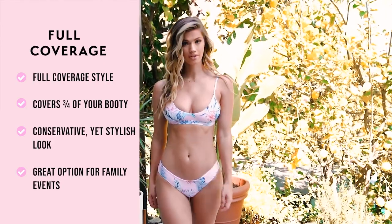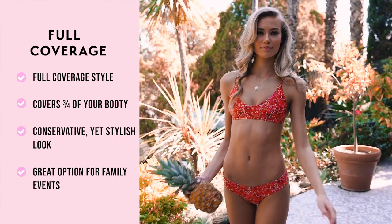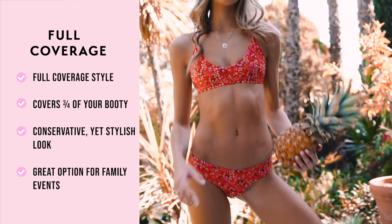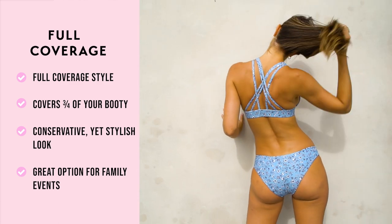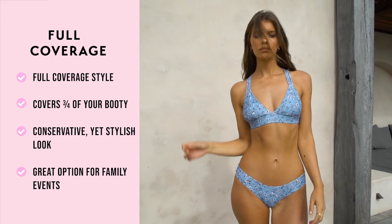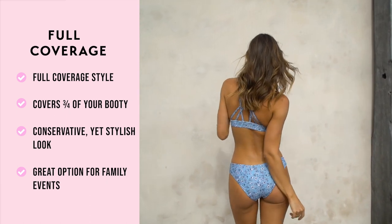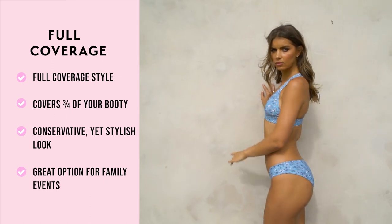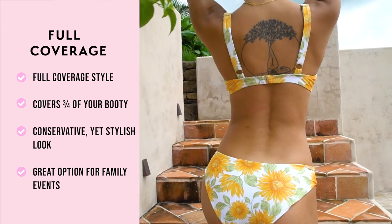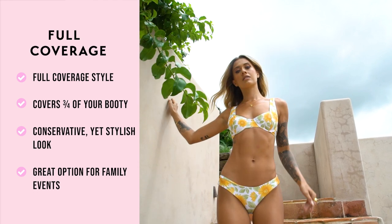Our full coverage bottom is another original style from the beginning of our Kalani collection. This is our go-to full coverage option and an extremely popular bottom choice for our Kalani babes. The best thing about our full coverage bottom is that it does not completely cover your booty — rather, it covers about three quarters for a conservative look that's still stylish and fun. A lot of our girls say they wear our cheeky when they're on vacation and the full coverage option when they're at family barbecues.